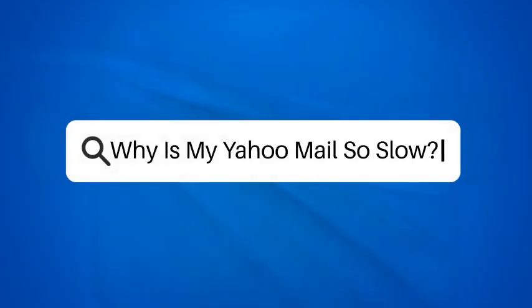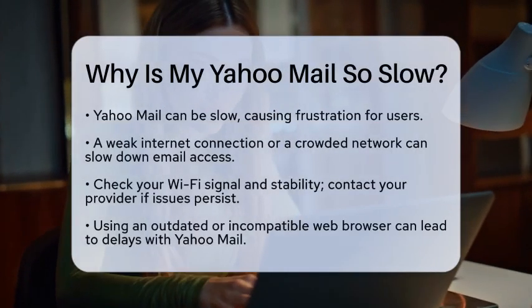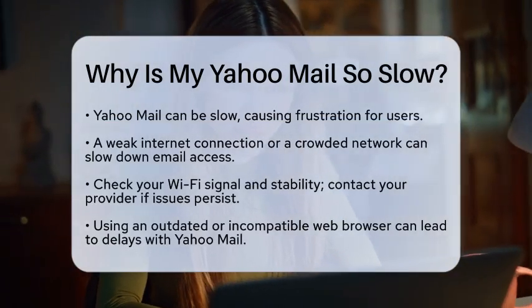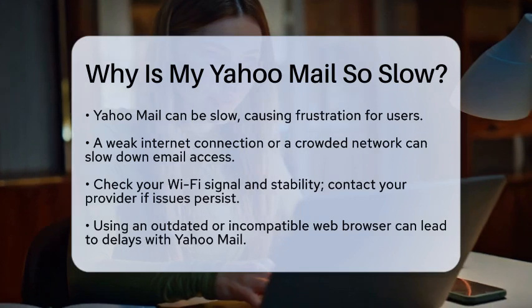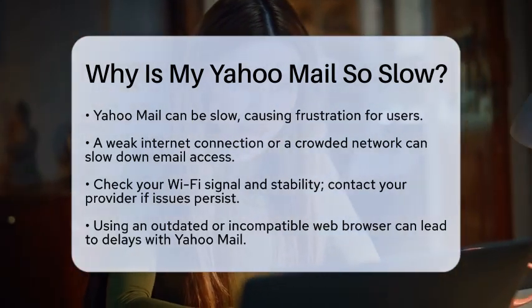Why is my Yahoo Mail so slow? Have you ever found yourself waiting for what feels like an eternity while trying to access your Yahoo Mail? It can be frustrating when your email service is sluggish. Let's break down some reasons why this might be happening and how you can speed things up.